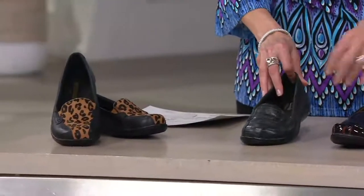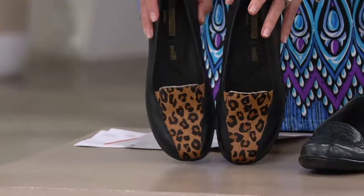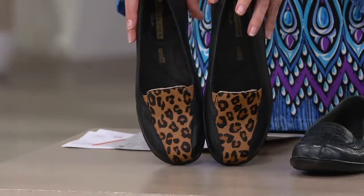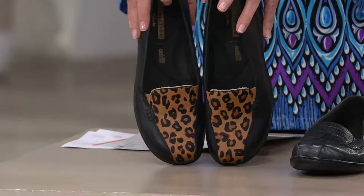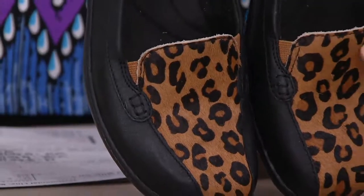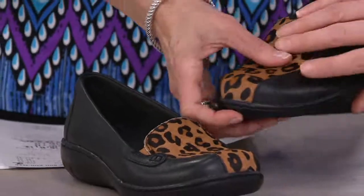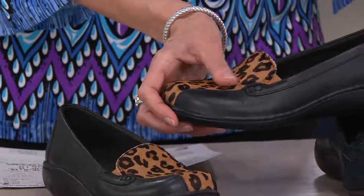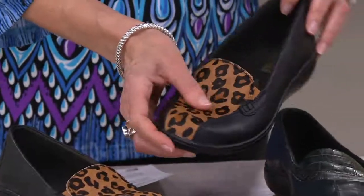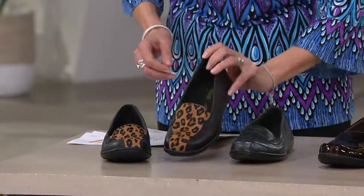And here's where you're going to save some money. If you want to pick up the black leopard, you'll only pay $49.98 for these. That's real hair calf on the plug there — real pony hair. Three easy payments of $16.66 for these ones, the others are $19.99, but we're still saying goodbye to them.